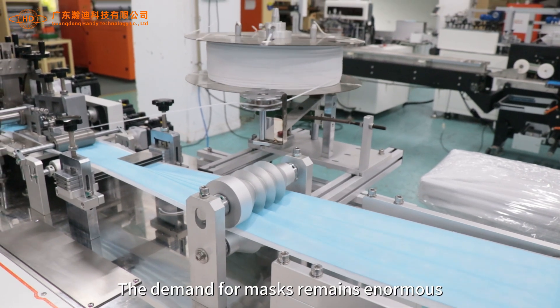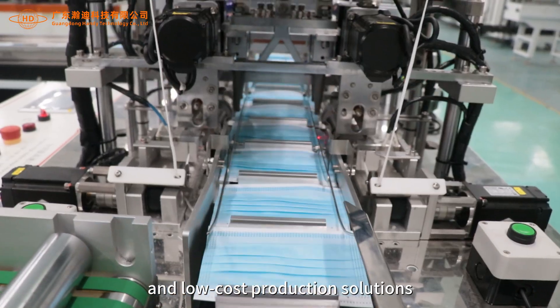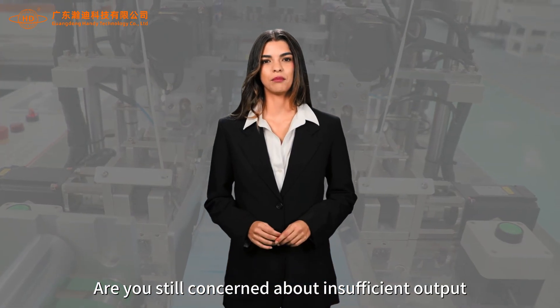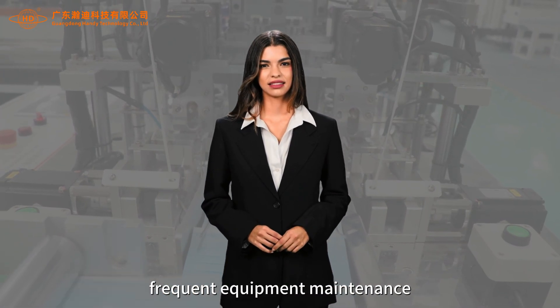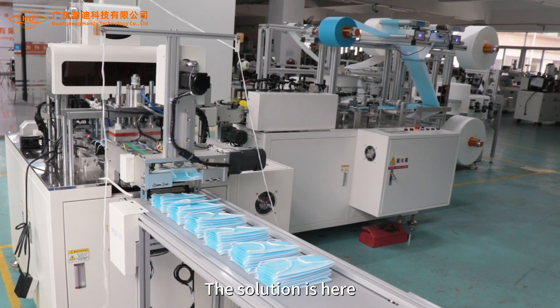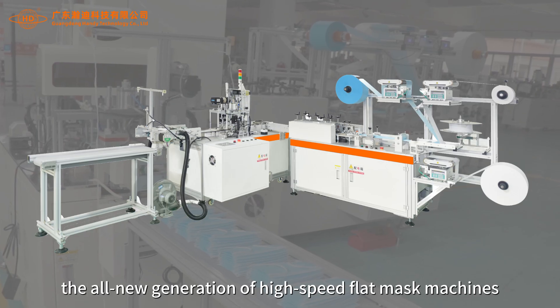The demand for masks remains enormous and customers require high-speed, stable and low-cost production solutions. Are you still concerned about insufficient output, frequent equipment maintenance and inconsistent product quality? The solution is here: the all-new generation of high-speed flat mask machines.